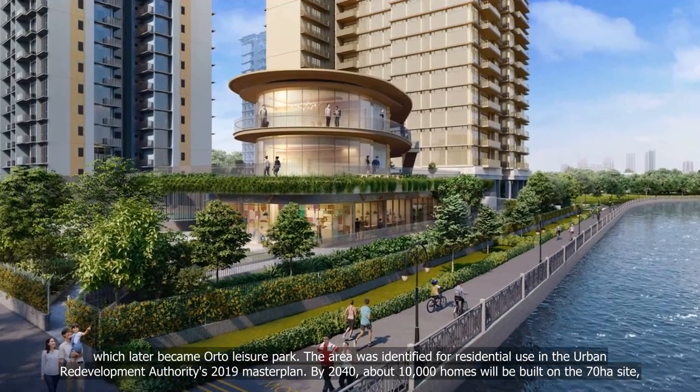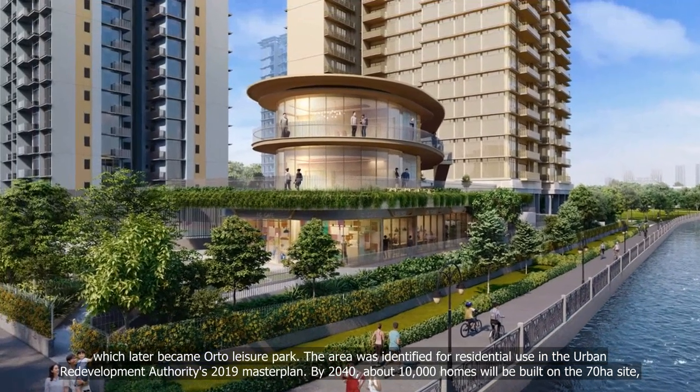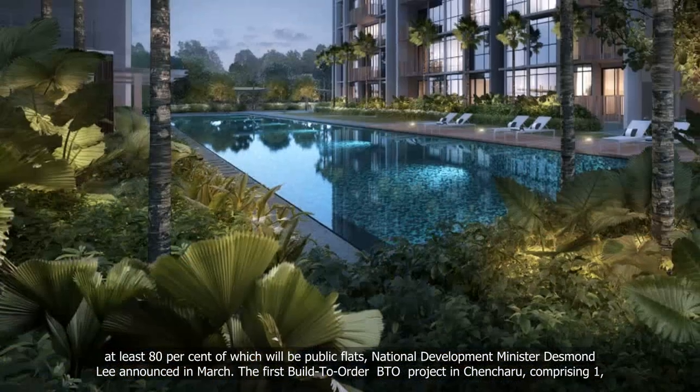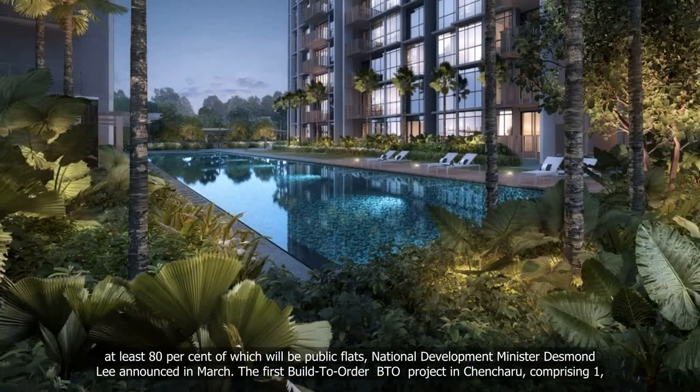By 2040, about 10,000 homes will be built on the 70-hectare site, at least 80% of which will be public flats, National Development Minister Desmond Lee announced in March.